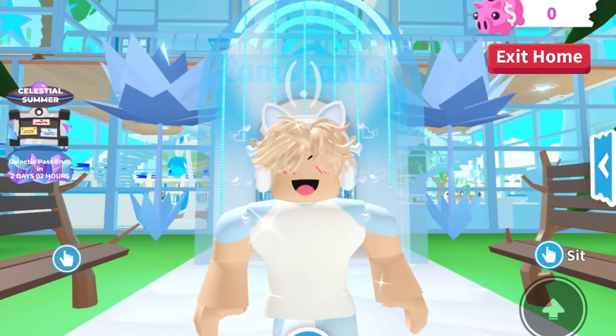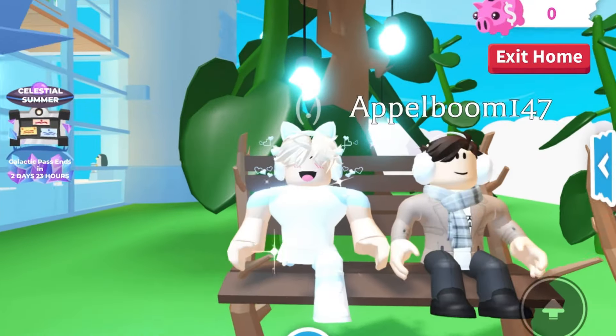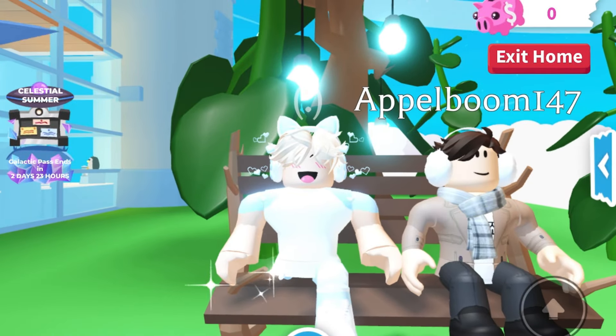Let me quickly introduce you guys to Apple if you don't already know him. Apple isn't his real name, it's just his cool Adopt Me builder name. His builds are honestly incredible — you may know him from the other video. If you're excited, make sure to leave a like and subscribe with notifications on. Maybe I'll even do a part three if Apple makes even more incredible builds!